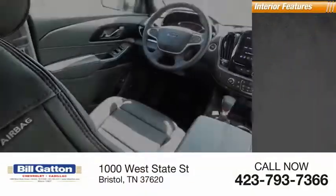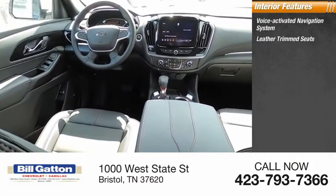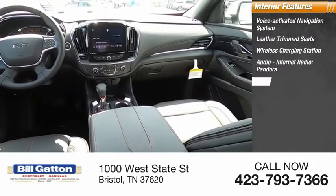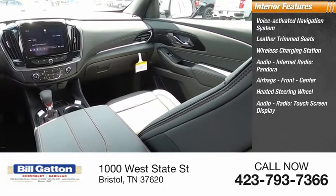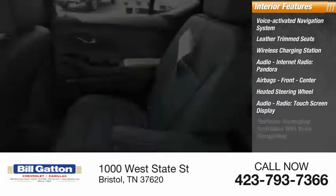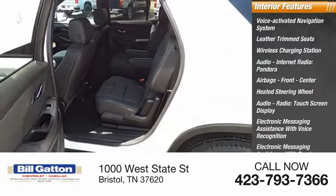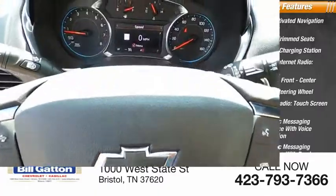Inside you'll find a voice-activated navigation system, leather trim seats, wireless charging station, audio internet radio with Pandora and Stitcher, front center airbags, heated steering wheel, audio radio touch screen display, and electronic messaging assistance with both voice recognition and read function.